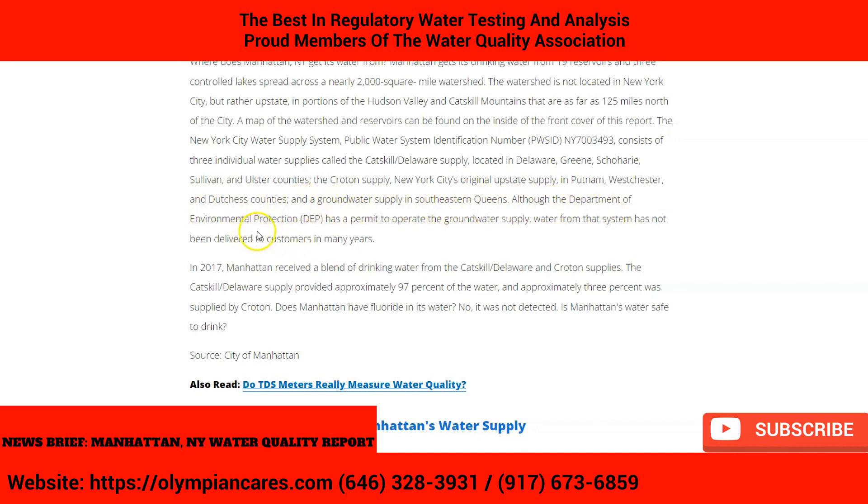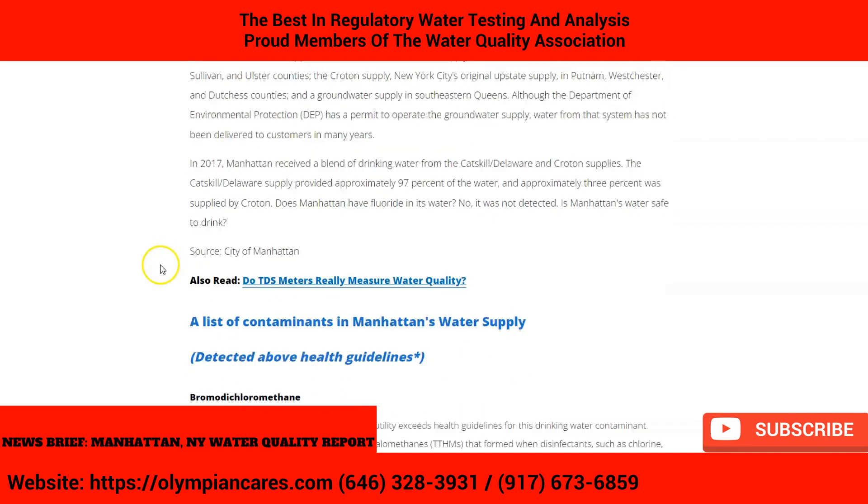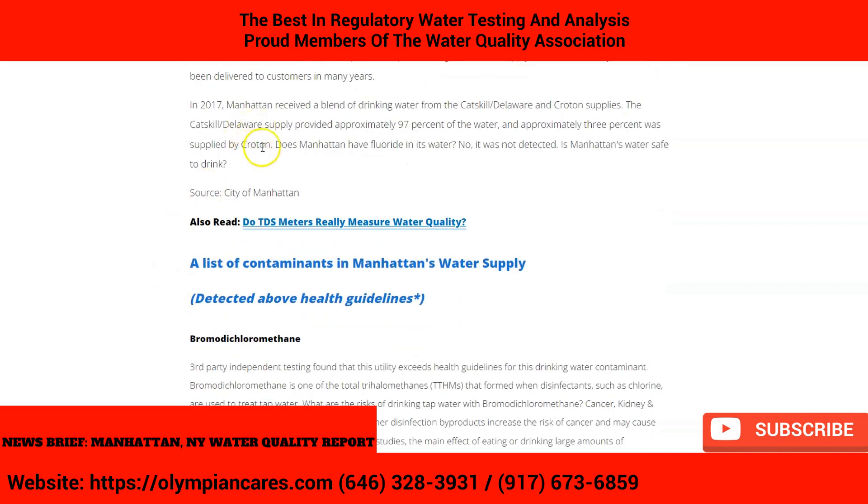Although the Department of Environmental Protection (DEP) has a permit to operate the groundwater supply, water from that system has not been delivered to customers in many years. In 2017, Manhattan received a blend of drinking water from the Catskill Delaware and Croton Supplies — approximately 97% from Catskill Delaware and approximately 3% from Croton.